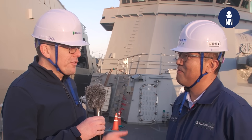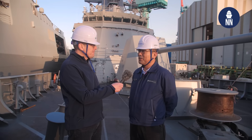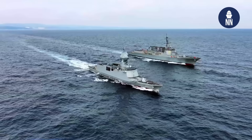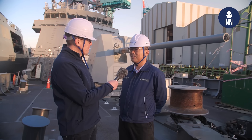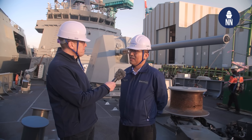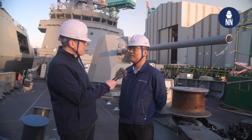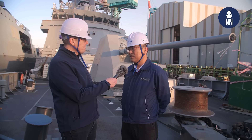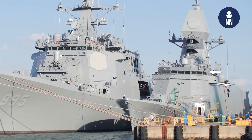Mr. Kim, would you agree that the FFX Batch 3 represents the best that Korea has to offer in terms of next-generation frigates? Yes. The first frigate of the FFX Batch 3, the Chungnam class, represents the best of Korean naval shipbuilding capability. It is the most advanced frigate in the history of the ROK Navy. We incorporated cutting-edge technology and systems. We led the basic design, ensuring the vessel meets all operational requirements. Furthermore, we achieved a high level of localization in its sensors, weapon systems, and other critical components. The Chungnam class showcases our ability to design and build state-of-the-art warships that set a new standard for performance and reliability.